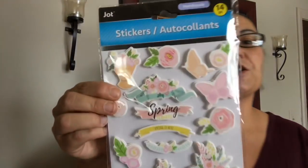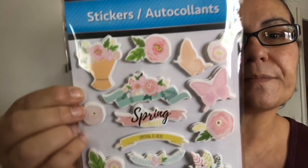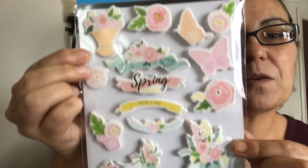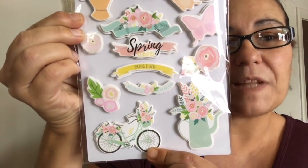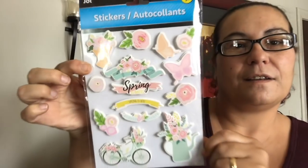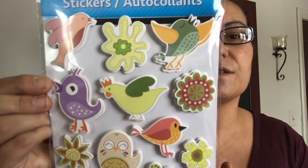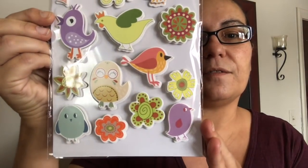This one was my favorite — it comes with 14 pieces, handmade, by Jot. It has 'Spring' lettering, a butterfly, flowers, and look at that bicycle — it is everything! And then you get 'Spring is Here.' These are very very pretty. I also got another pack with 14 pieces of birds and flowers.